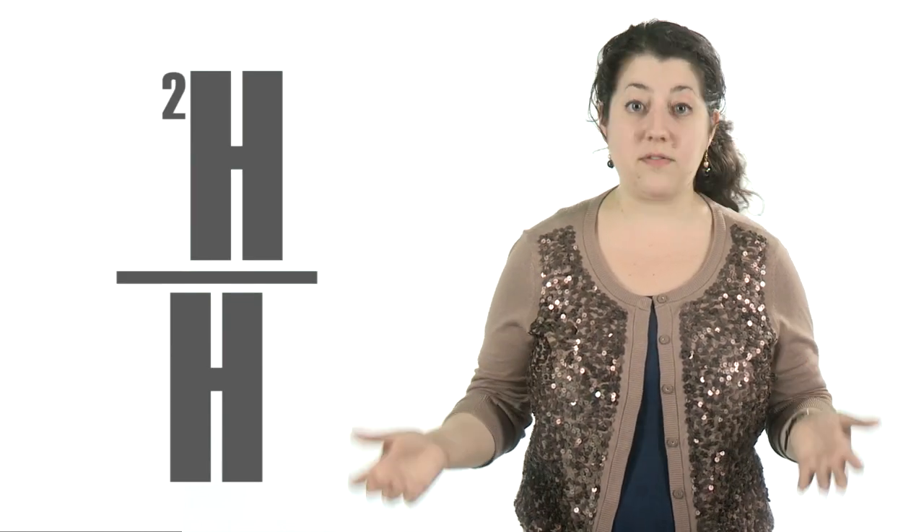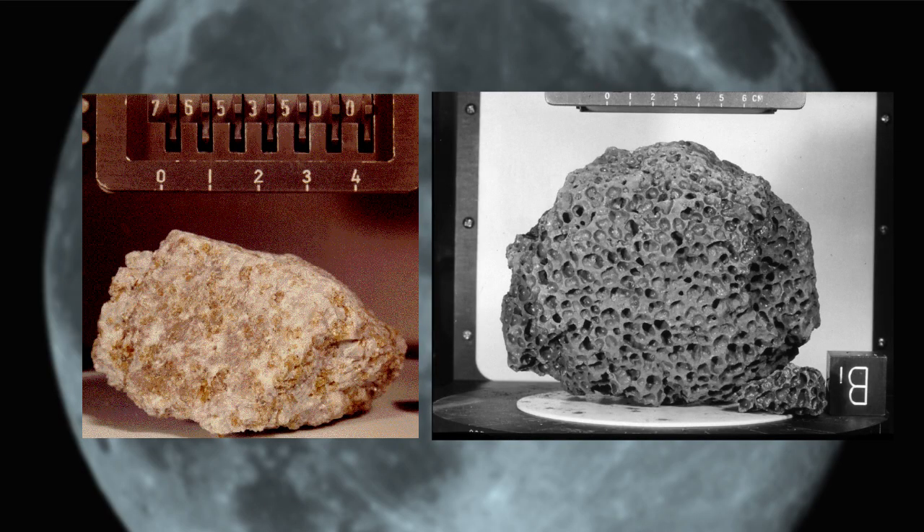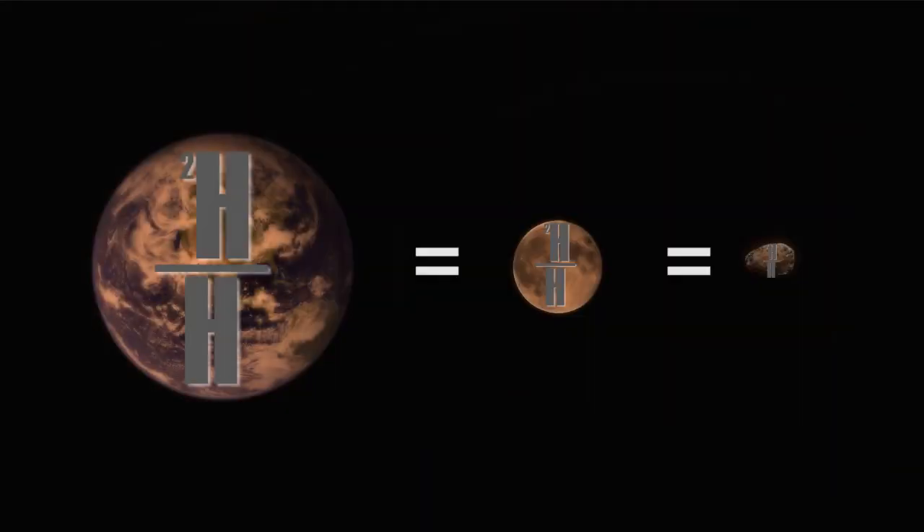How did the moon wind up with traces of water? A new study in the journal Science suggests Earth and its satellite received their H2O from the same place. To find out where the moon's water originated, researchers looked at the ratio of hydrogen to the hydrogen isotope deuterium, or heavy hydrogen. When they analyzed moon rocks retrieved during the Apollo missions, the scientists found an isotopic ratio similar to the ratio in Earth water. The finding proves H2O came to Earth and the moon from a common source. Interestingly, the isotopic ratio of water in both locations also matches the ratio measured in ancient meteorites.